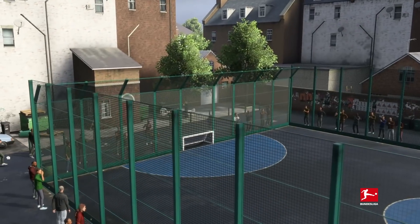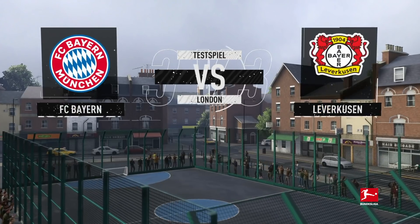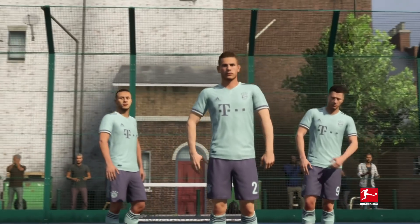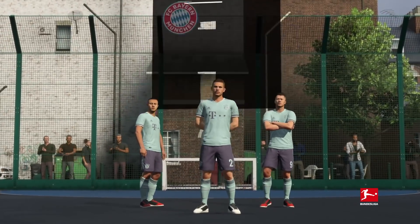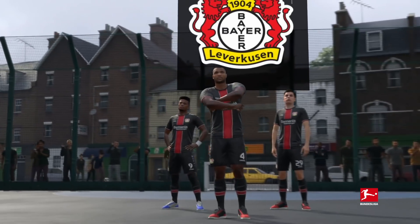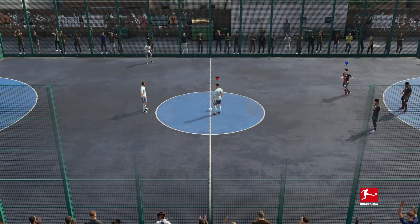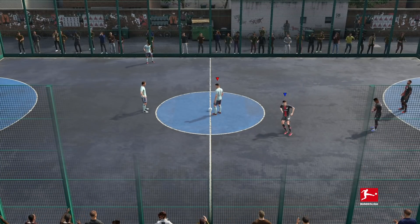Two of the biggest names in German football do battle Volta style as Bayern München face Bayer Leverkusen. Thiago, Luka Hernandez and Robert Lewandowski line up for Bayern. For Leverkusen it's Leon Bailey, Jonathan Tah and Kai Havertz. Bayern get us underway in London.